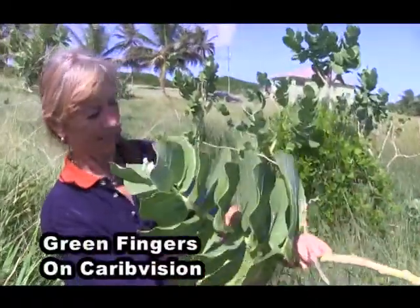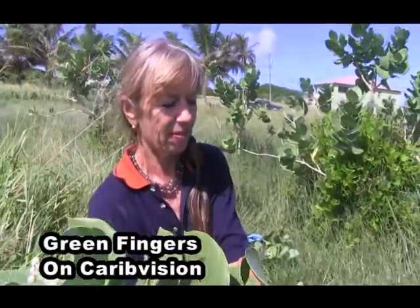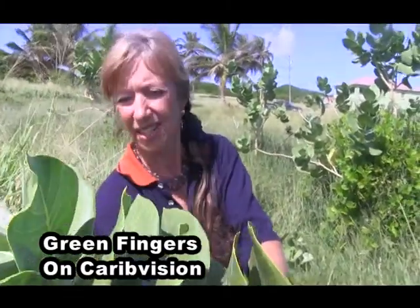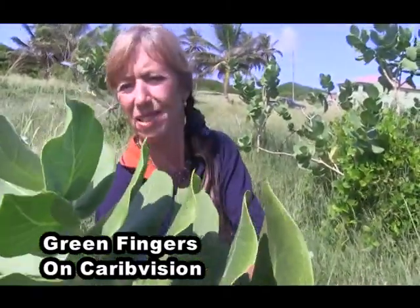This looks a good one. Caterpillars absolutely love the flowers on these and the shoots at the top unfortunately. They eat from the top right down to the bottom.